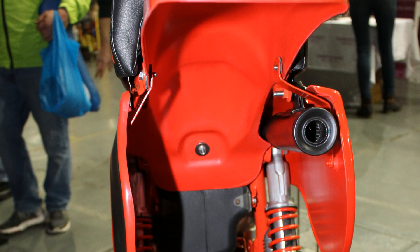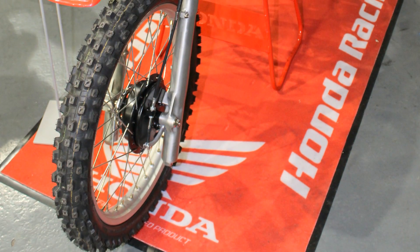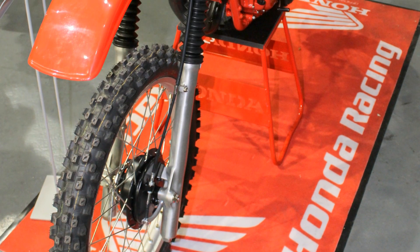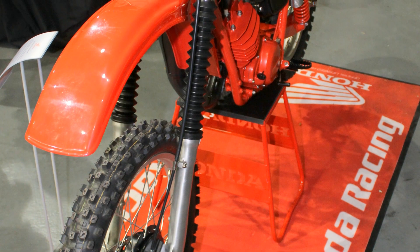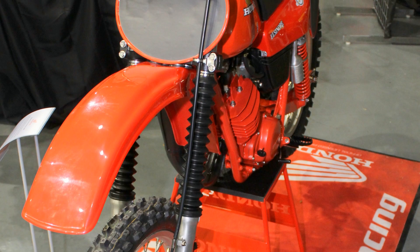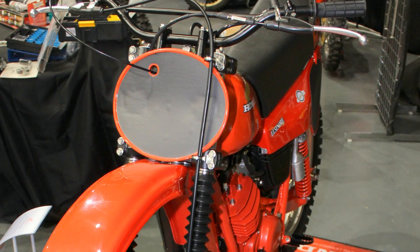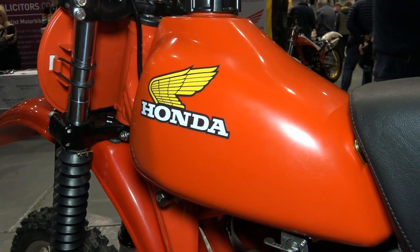For this 1980 bike Honda once again returned to a more sensible 21-inch front wheel, as the previous Honda in 1979 had a weird 23-inch wheel which was not well accepted by riders at the time. Naturally, because the tires were a weird and unusual size, there were absolutely no choices for different replacement tires.